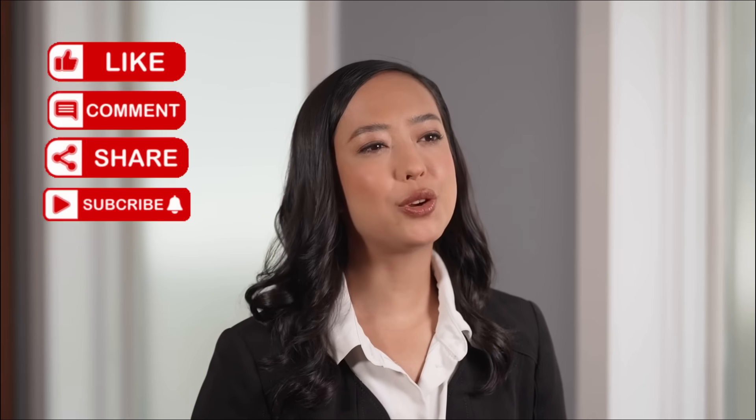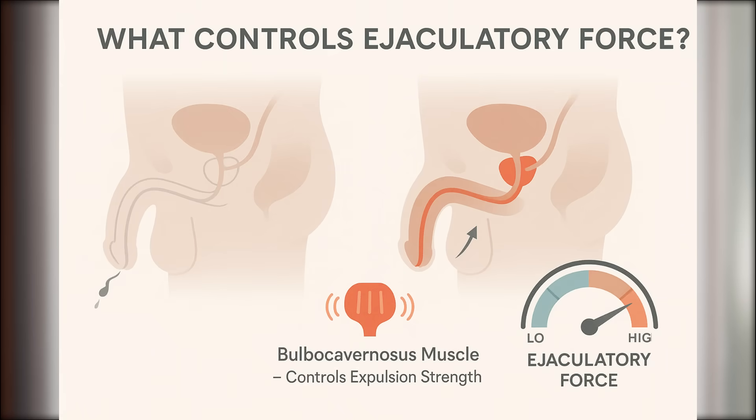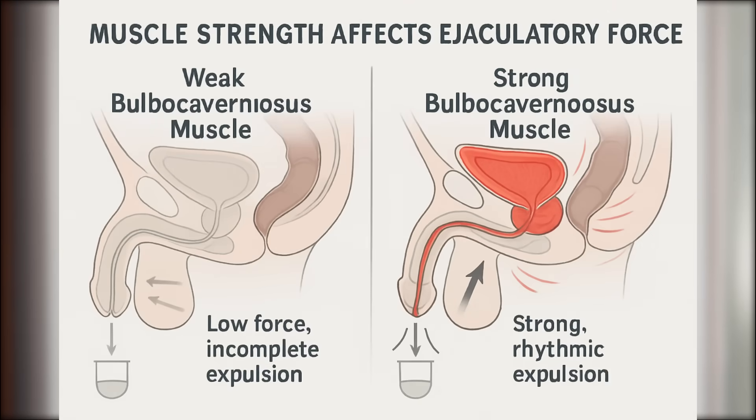You might be wondering why some men ejaculate forcefully while others seem to just dribble. That's all thanks to the bulbocavernosus muscle, a key pelvic floor muscle that wraps around the urethra. During orgasm, this muscle contracts rhythmically to push semen out. If the muscle is weak, the ejaculation may seem less forceful. If it's strong, the expulsion is more powerful. In other words, volume and force aren't just about how much you've made — they're about how efficiently your body can release it.